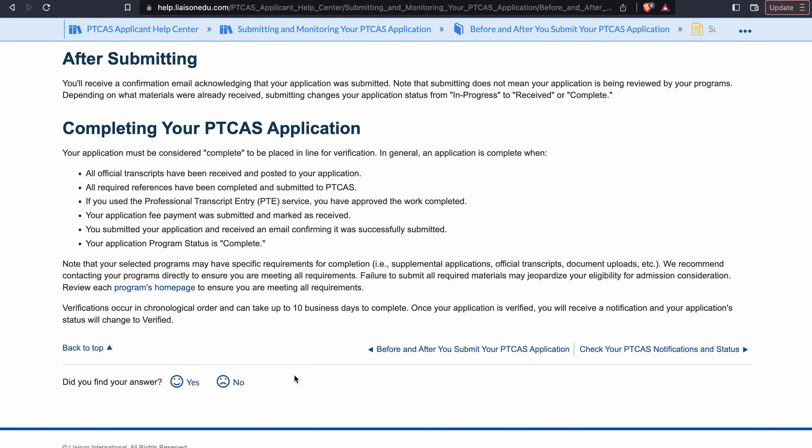Good morning, everybody. We're grateful to our follower for this great tip request question about how long it takes for your PTCAS application to be processed or verified by PTCAS once you submit it.